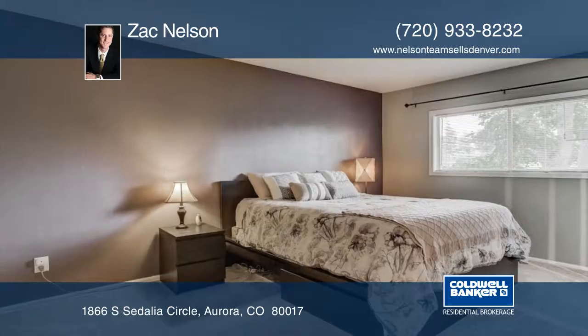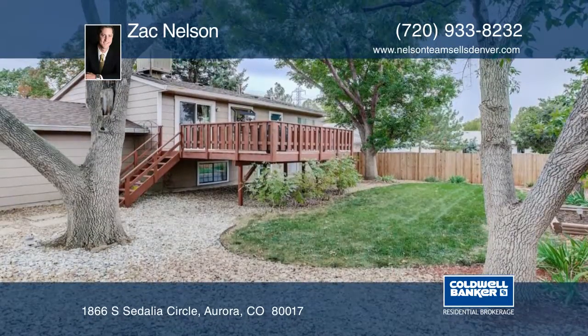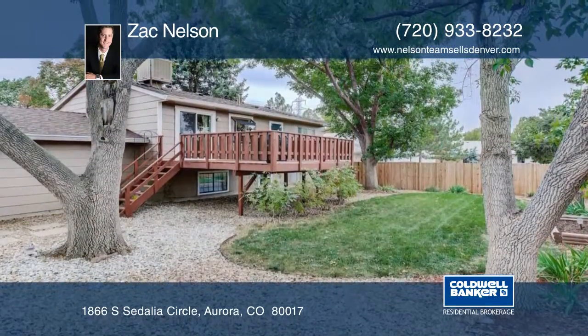You'll also enjoy the fabulous backyard, which offers ample space for entertaining on the deck, a nice size fenced yard, and large shade trees.